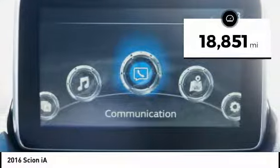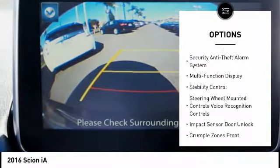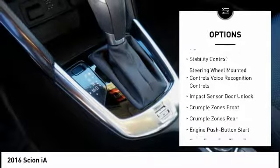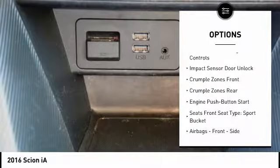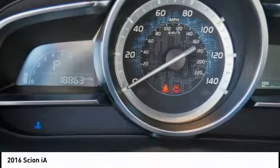Here are some of this vehicle's great options: stability control, traction control, cruise control, power brakes, child safety locks, trip computer, clock, daytime running lights, electronic brake force distribution, and tachometer.